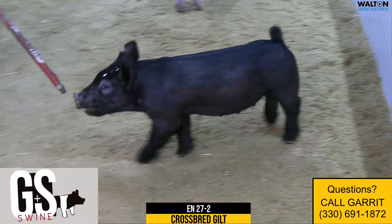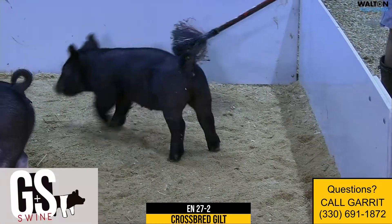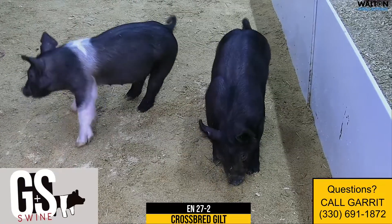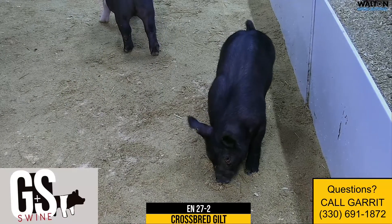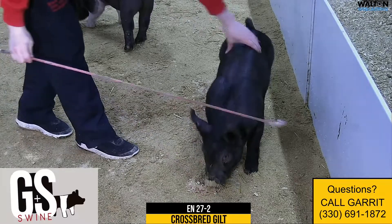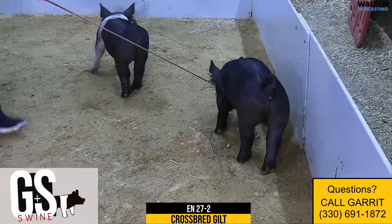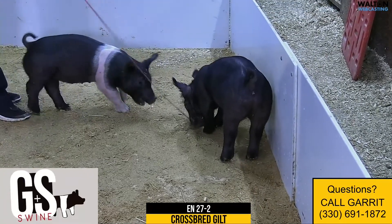That one's grandma would have been the Penley gilt that won Expo there a few years ago. That one's mother would be Laird's high seller that we bought and bred there this fall. Litter mates were very, very well received and brought a bunch of money at our live sale. Actually, a litter mate sister was reserve cross gilt and reserve overall last weekend on opening weekend in Ohio.